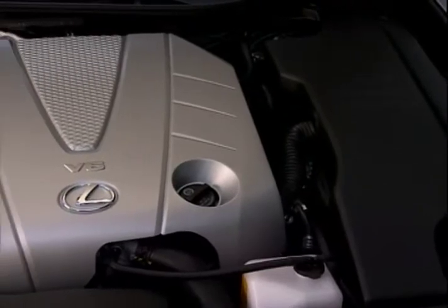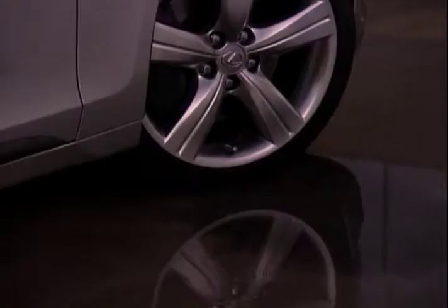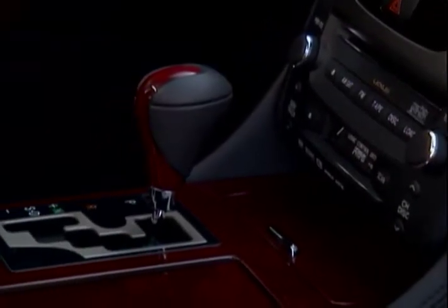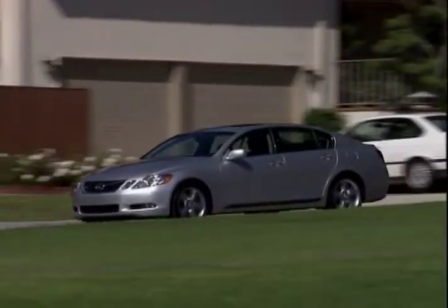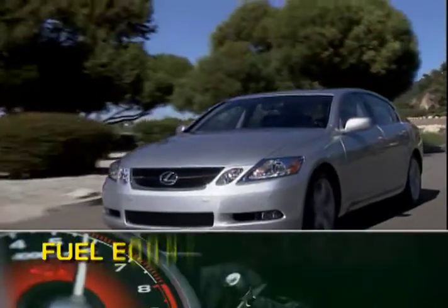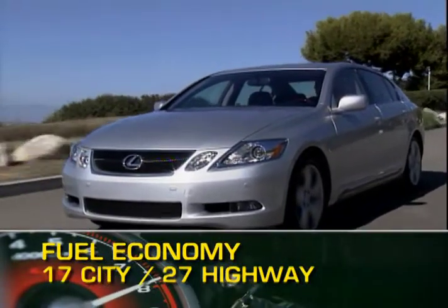The GS350 is powered by a 303 horsepower 3.5-liter V6 that sends power to either all four wheels or the rear wheels via a 6-speed automatic transmission. The GS460 has a 4.6-liter V8 with 342 horses and an 8-speed automatic with all-wheel drive. Mileage ranges from 17 miles per gallon city with the 460 to 27 highway with the 350.